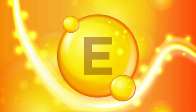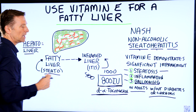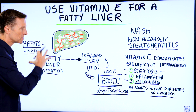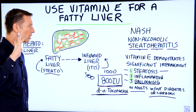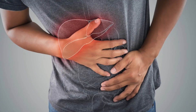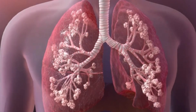Vitamin E stops the transition from going from a fatty liver to an inflamed liver. It's a very powerful antioxidant, and there's all sorts of free radical damage going on. Vitamin E can actually calm that down, put out the fire, and prevent this inflammation, as well as prevent the fibrosis that happens after that as well.